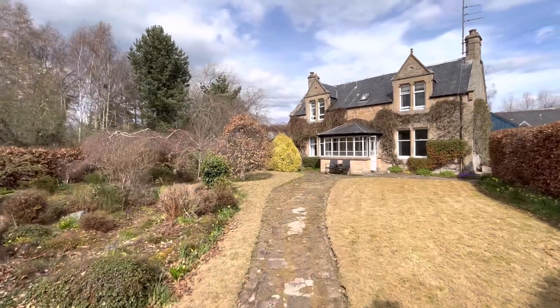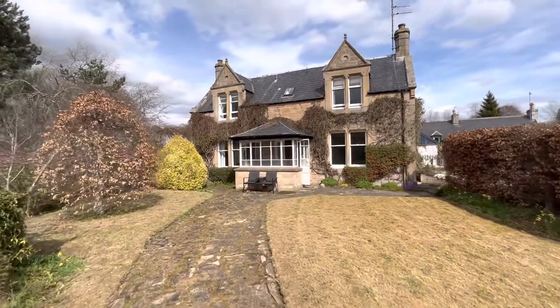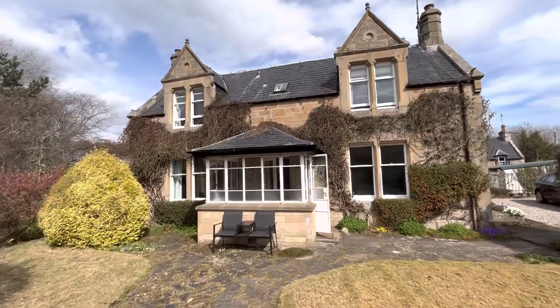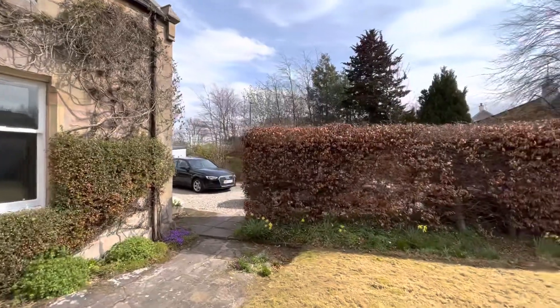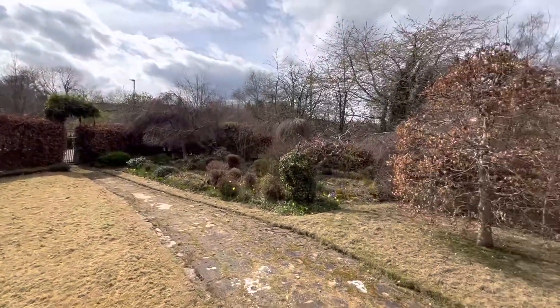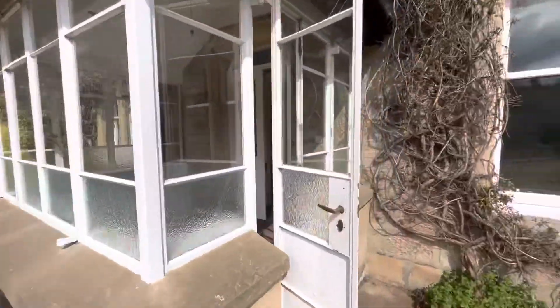Hello property people. Today I'm in Chapel Road in Tane. This is called St Duthis Villa and as you can see it's a substantial period property. Just going to swing around — parking for three or four cars at the side. Lovely garden, a garden to the side and to the back as well, and I'll just give you a walk-through tour of the property.